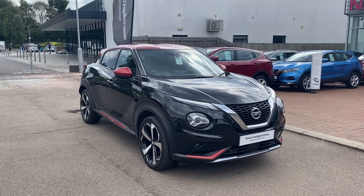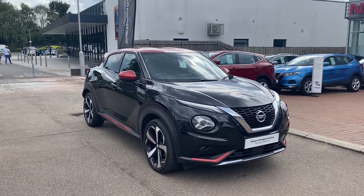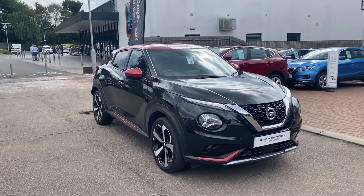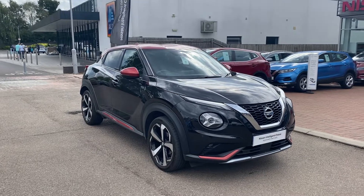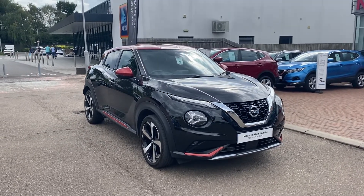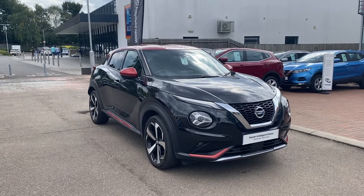Hello there, George down at Aylesbury Nissan. Just a little video on this lovely Nissan Juke Premier Edition. What I'll do in the video is go over the car and show off the various spec and features on it.